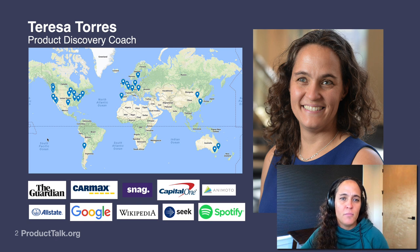For those of you that aren't familiar with my background, I work as a product discovery coach. I teach teams all over the world a structured and sustainable approach to continuous discovery. Today's content is really going to build on what I've seen from working with teams in all different places in their journey towards a more continuous discovery practice.